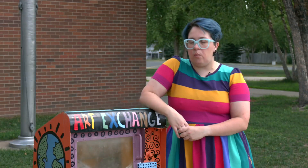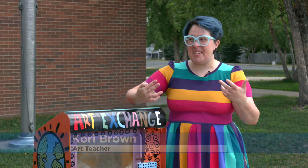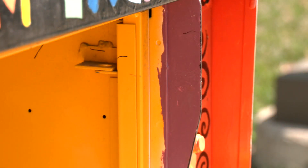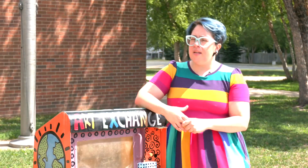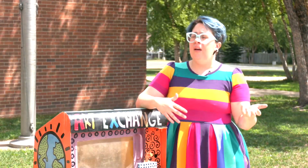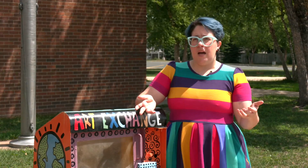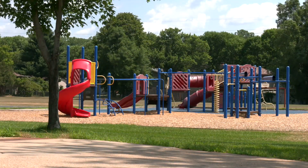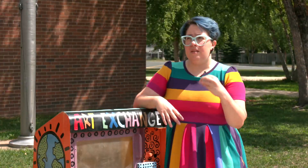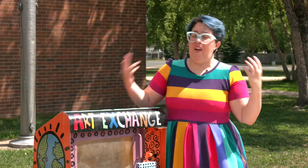I feel relaxed and happy when I make art. March of 2020, we were told we've got to go teach online. As a visual art teacher, I'm like, how do I do that? Art teacher Corey Brown crafted up the idea for an art exchange. A lot of my students, when they're at home, they don't have equal access to art supplies as they would here at school. What I saw is they're falling out of love with this subject that they very much love.